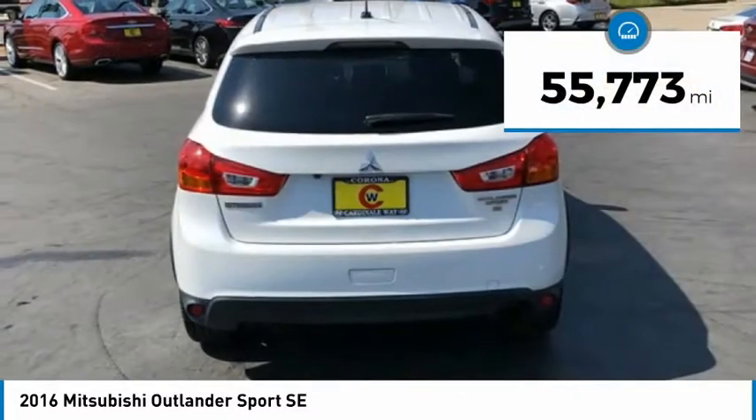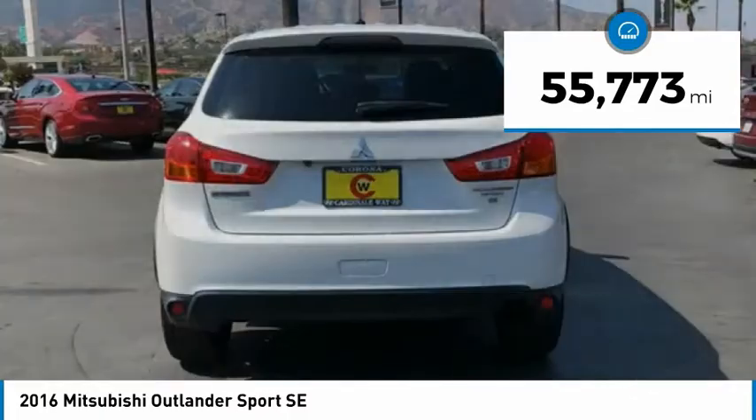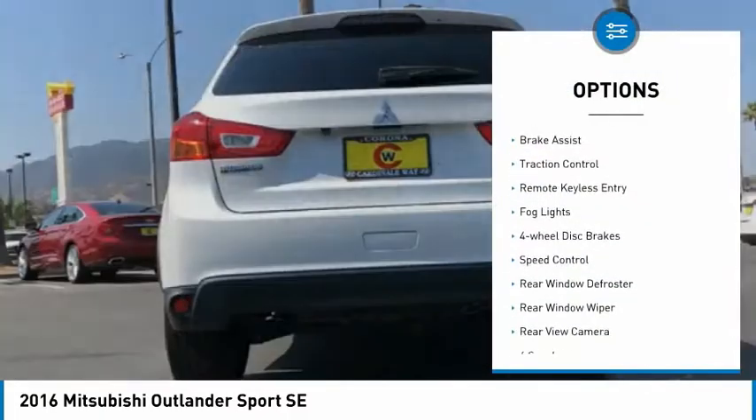This vehicle has less than 60,000 miles. Here are some of this vehicle's great options: electronic stability control,